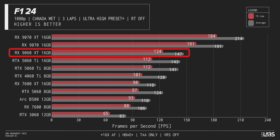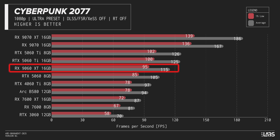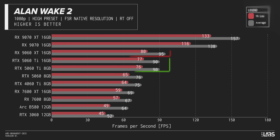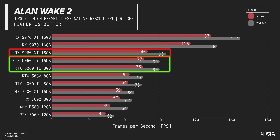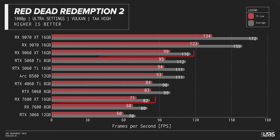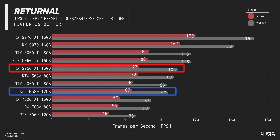Across our suite of games that exist today, the 9060 XT performs admirably, but not spectacularly, keeping up with the 5060 Ti cards, which cost at least $30 more, and asserting a commanding lead over the anemic 5060 non-Ti. It outperforms its last-gen counterpart, the 7600 XT, by more than 30% most of the time, which is enough to highlight how truly awful that card was, but not enough to make the Intel Arc B580 look like a bad value.